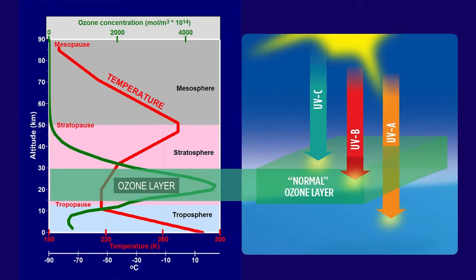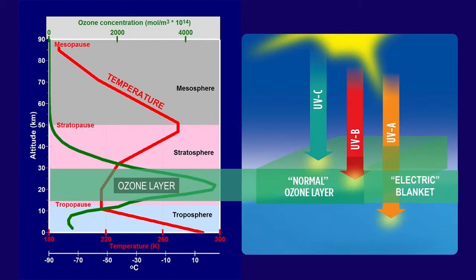Ultraviolet C is dissociating oxygen, and ultraviolet B is dissociating ozone. This goes back and forth all day long on the sunlit side of the Earth, leading to substantial warming in the stratosphere. We can think of the stratosphere and ozone layer as forming an electric blanket around Earth — by 'electric' I mean the energy to heat this blanket is coming from the distant sun, not from the body that's under the blanket.